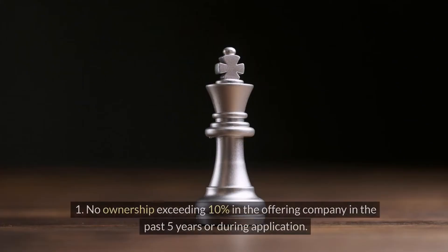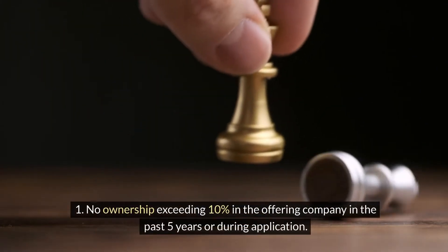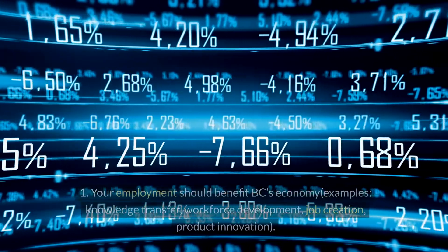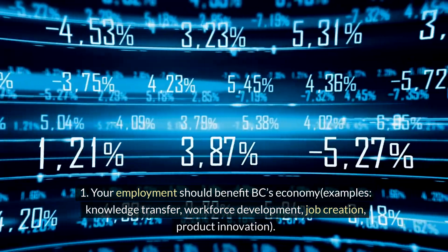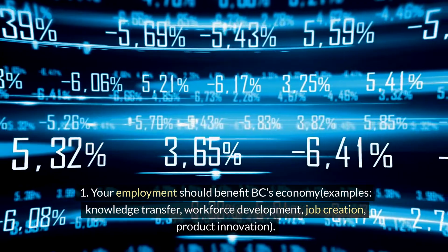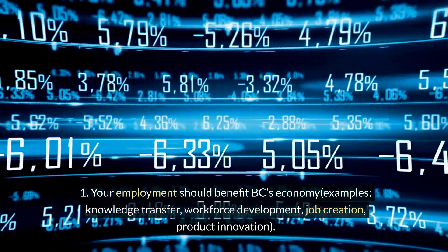Business ownership: no ownership exceeding 10% in the offering company in the past 5 years or during application. Economic benefit to BC: your employment should benefit BC's economy. Examples include knowledge transfer, workforce development, job creation, and product innovation.